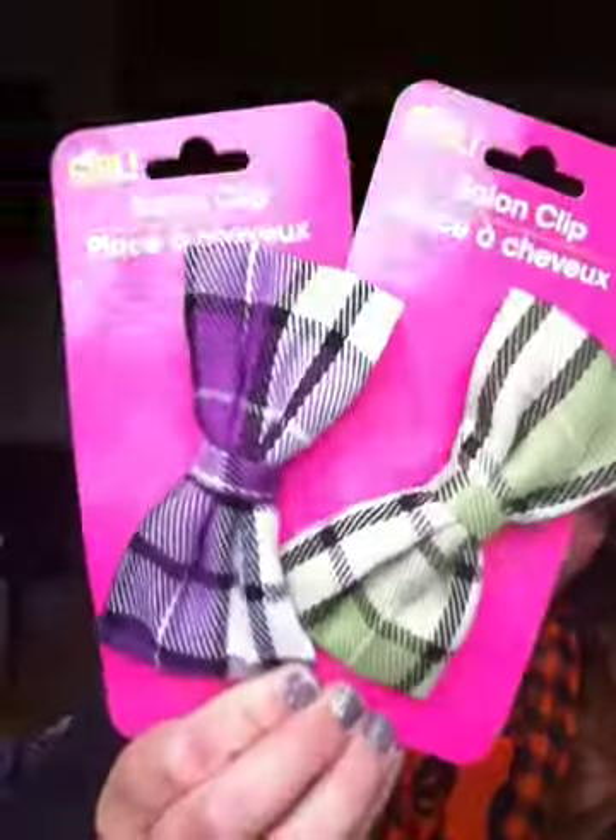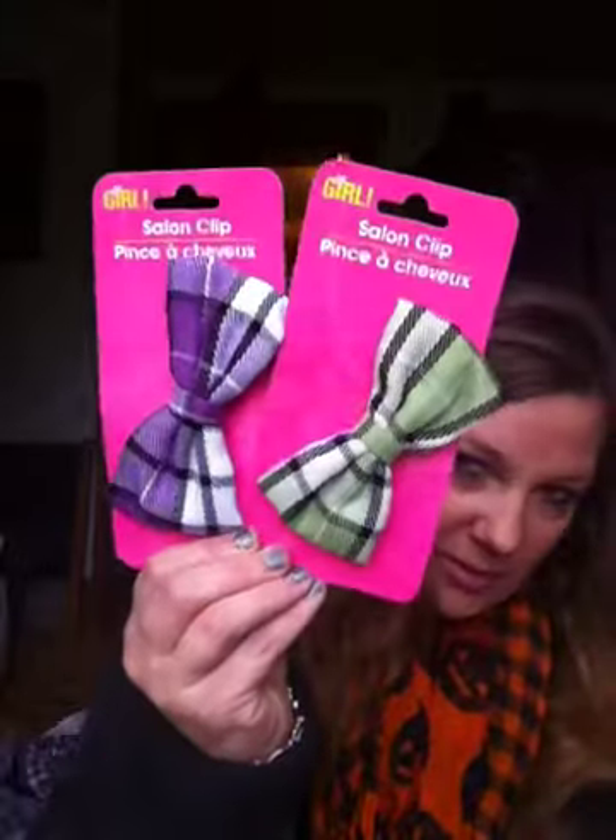Then I picked up a couple of these clips — they're bows. They clip like that. I like these when I put my hair up for work. Sometimes I like to wear bows in the back. Because I wear black scrubs, it's pretty boring, so I try to find things to spruce it up for the day.